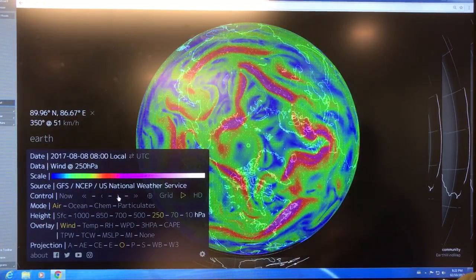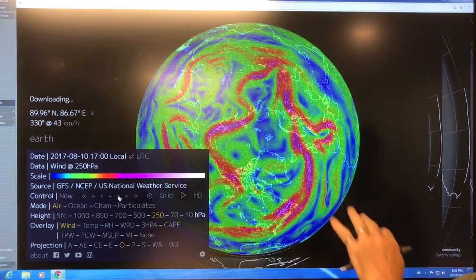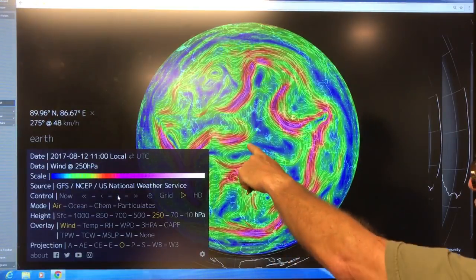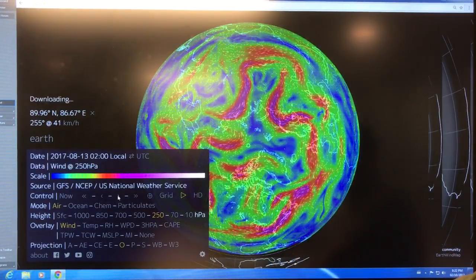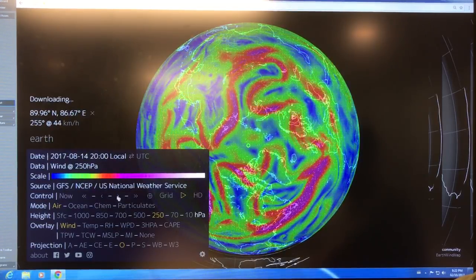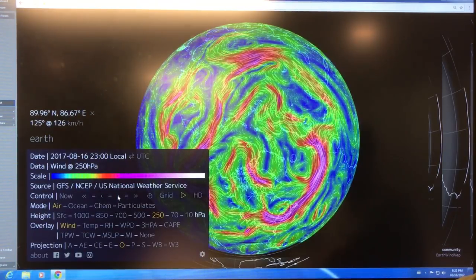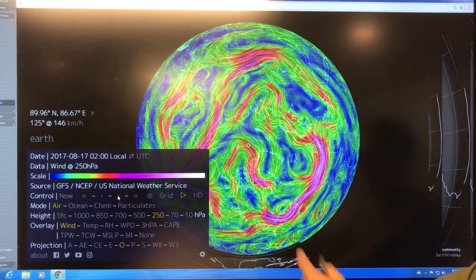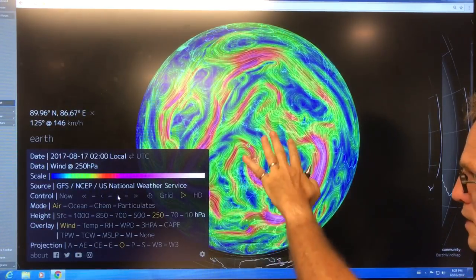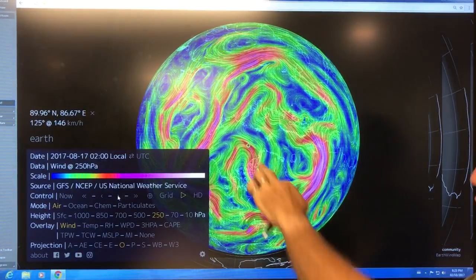Let's keep going and see what happens. You can see how the whole thing is changing — like spaghetti, if you like. This one's approaching the North Pole. Doesn't quite make it. Here we go — this ridge here strengthened and worked its way up, and it's actually crossing the North Pole.